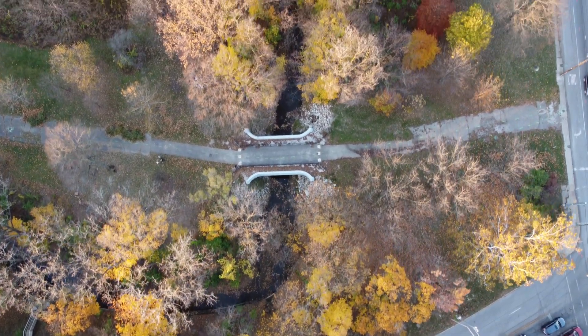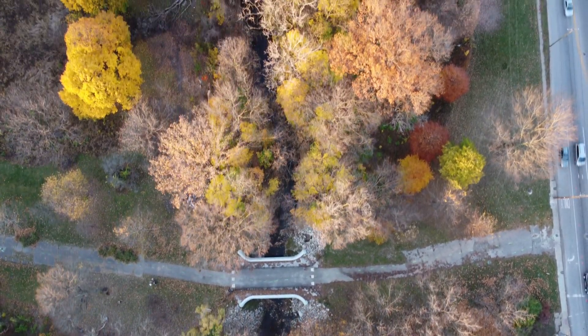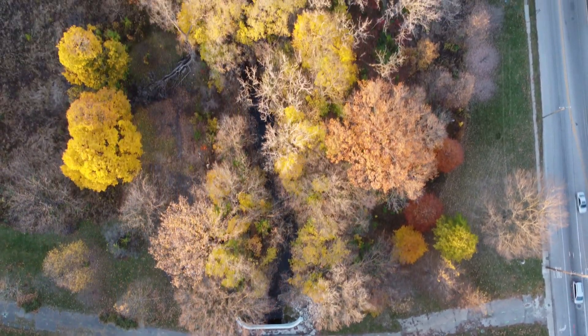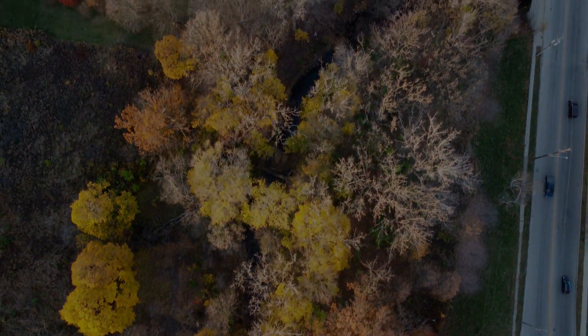It is part of the bike trail that I mentioned that's going to run along Pogues Run for several miles. It would be a wonderful addition to our neighborhood. Make sure to subscribe for this video.